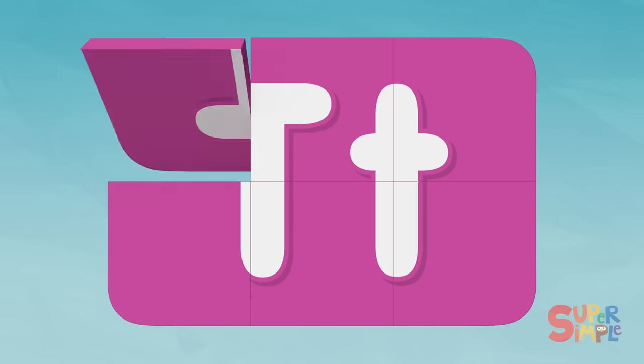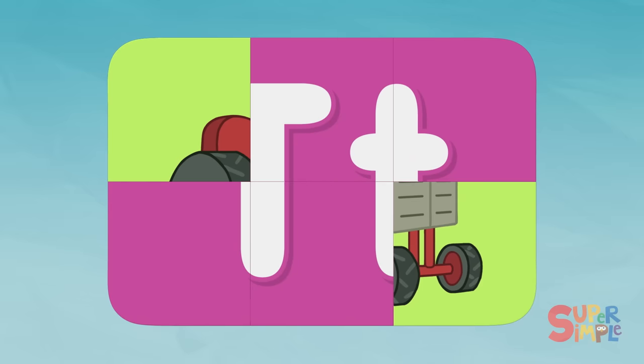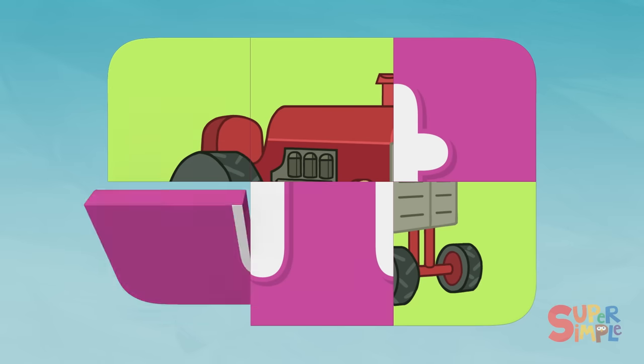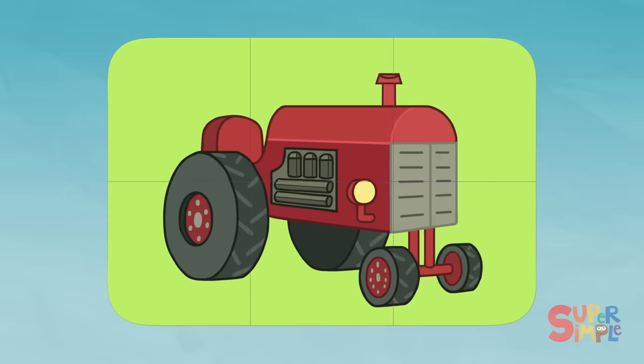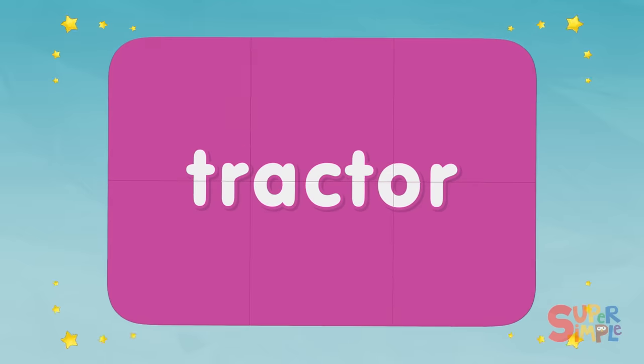T. Hmm. Oh, those look like wheels. That looks like a big engine — this must be some kind of vehicle. Wow, that's a big wheel. I think I know what this is. There's the rest of the engine. Do you know what it is? Tractor! Tractor starts with the letter T.